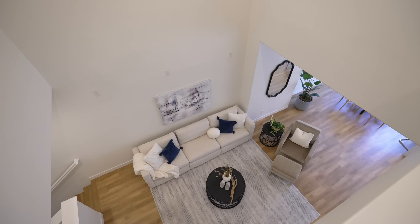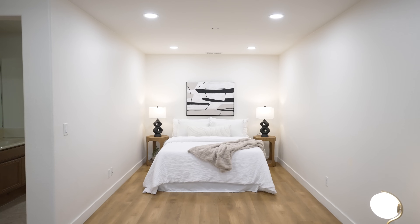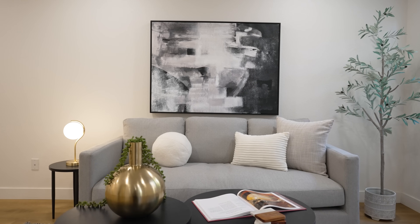The layout of this home offers so many options to the next homeowner with dual primary bedrooms on opposite ends of the home. The downstairs primary suite is perfect for a renter situation, roommate situation, or multi-generational families.